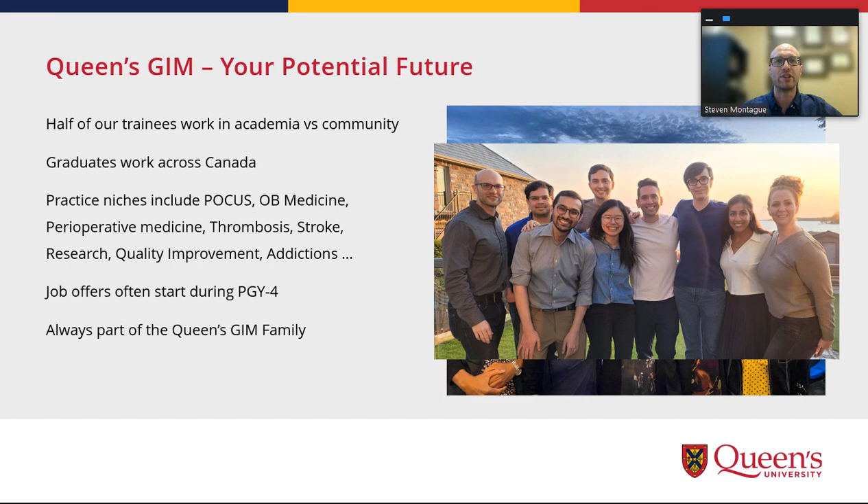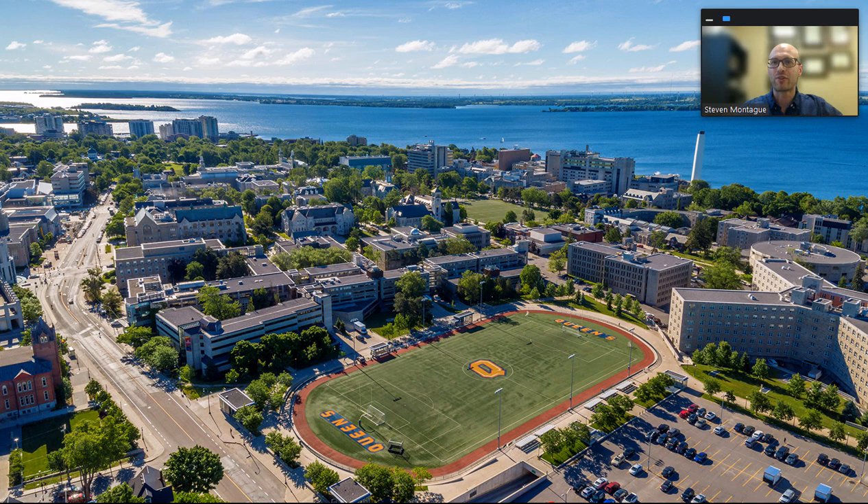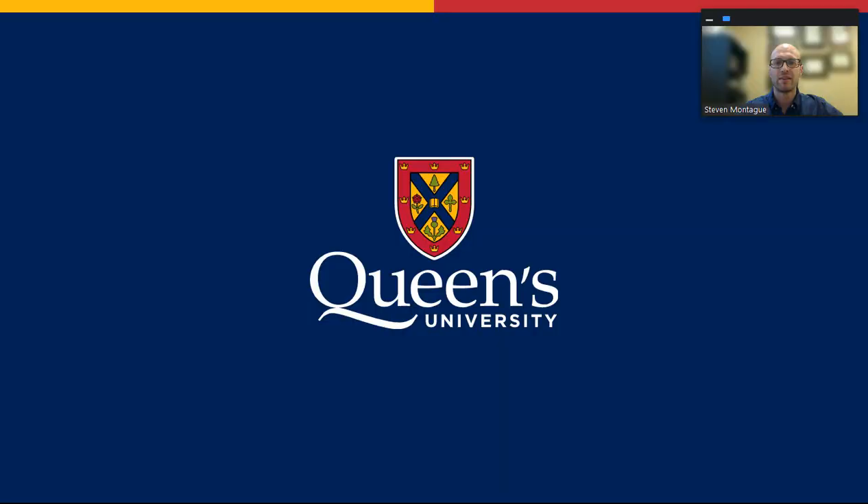This is a picture of last year's graduation ceremony in June. I will close with this aerial view of Queen's campus across Lake Ontario — here is Kingston General Hospital, here's the park, and these high-rise buildings are the areas where many of the students live. Best of luck with CaRMS, and I look forward to speaking with you more on interview day. Cheers!